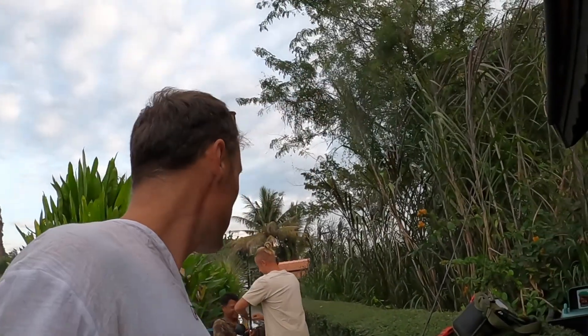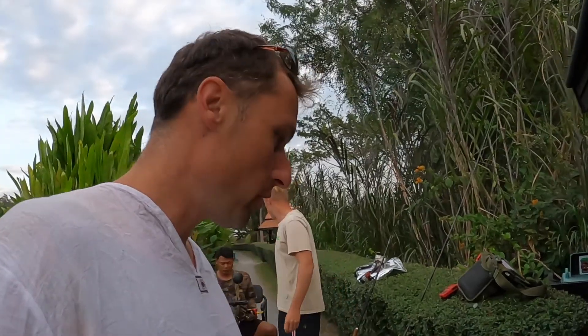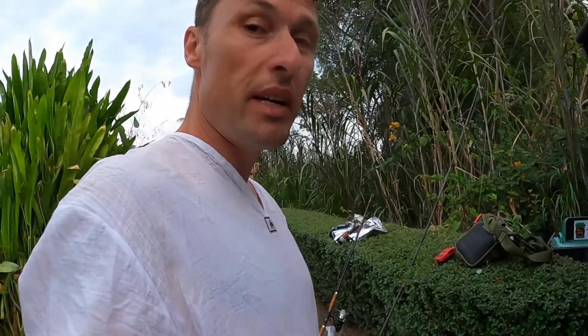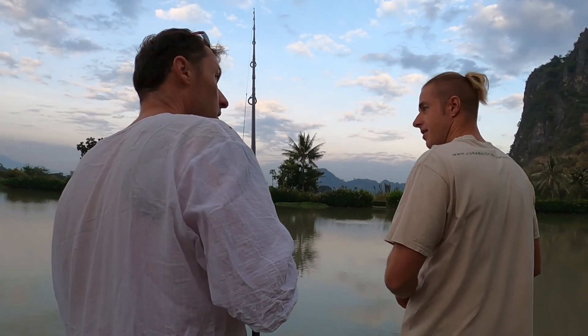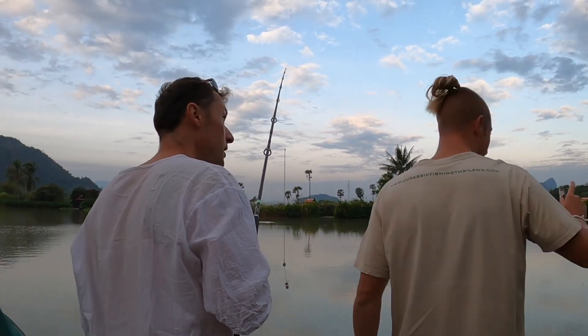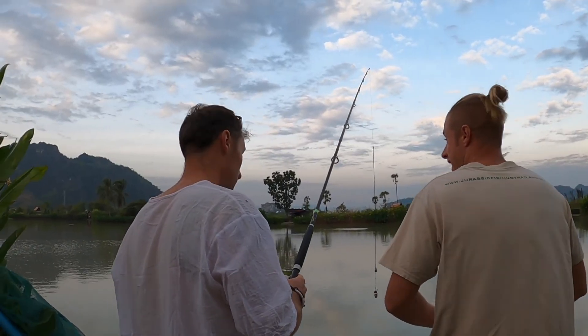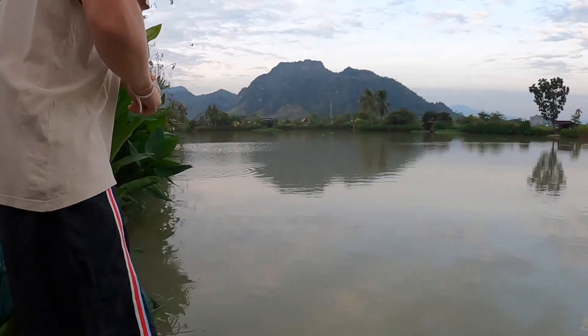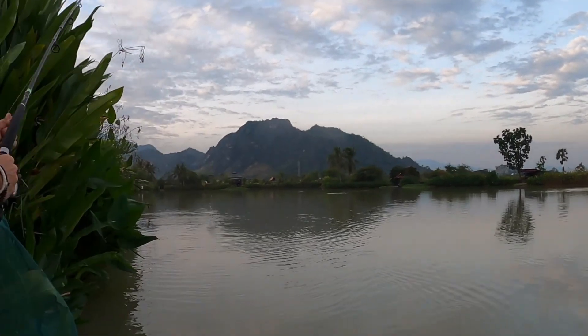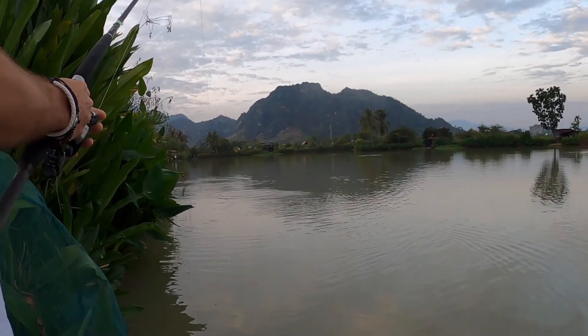Alright, we've got our guy Tom with us explaining how everything goes. The first rod we are setting up for predator fish — got some mackerels. He's gonna hook everything up and hopefully have the first rod in the water before we know it. We'll try it out here; for some reason the fish on this side is better.